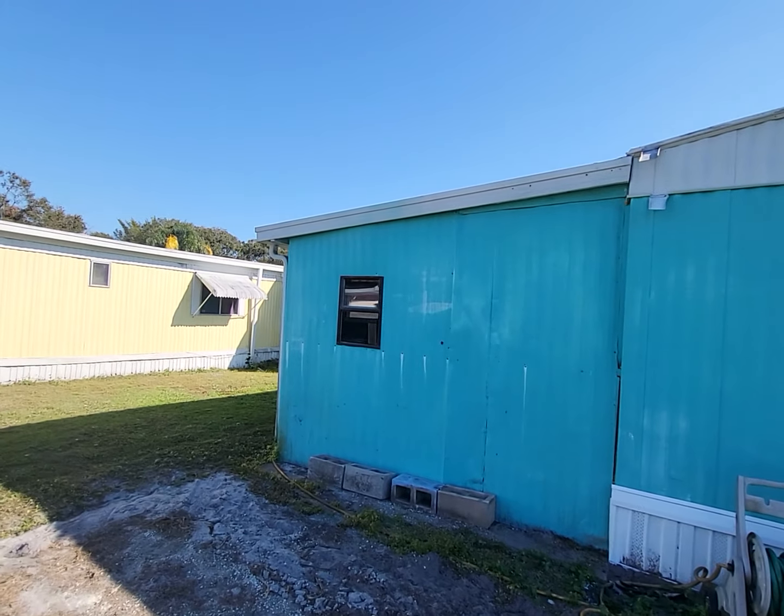If I can help you with this home or any other home, please do not hesitate to give me a call. I'd be happy to assist you. This is Rhonda with Champion Mobile Home Brokers — feel free to give me a call about this listing or any other listing.